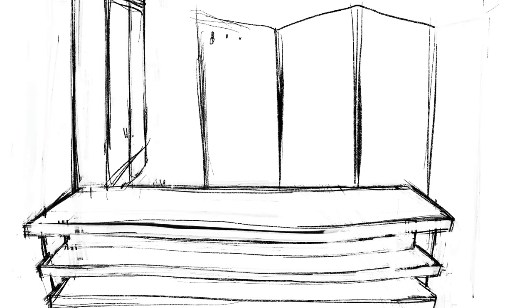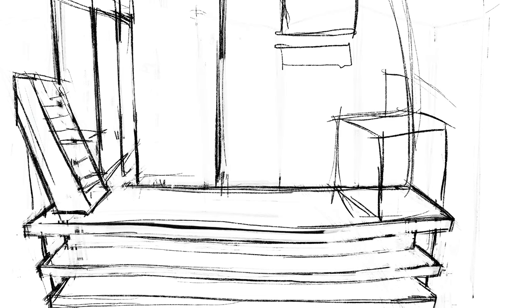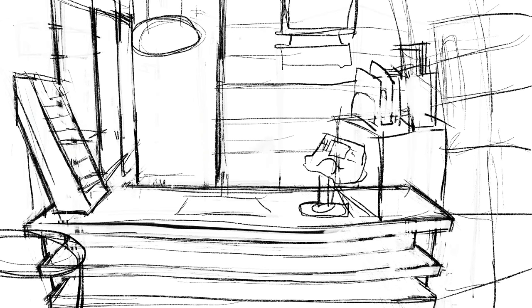This half of the commission went much more quickly than the first half. If you watched the first half, I moved things around a lot and changed things as I went along, but for this half I kind of figured out where I wanted things to go in the beginning, so there was less adjustment later on.